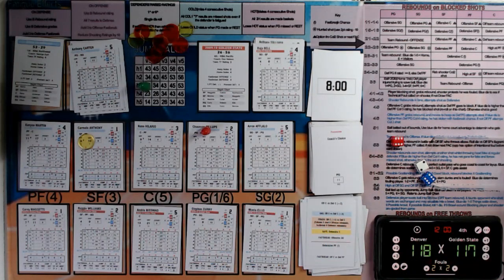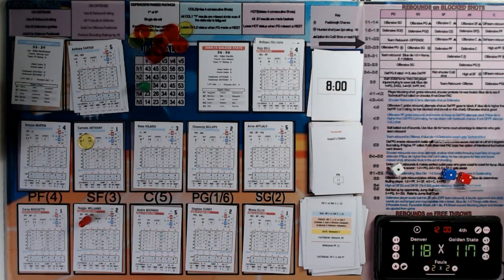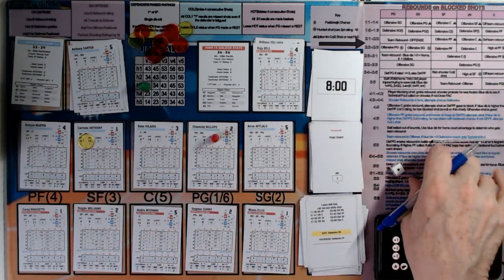Golden State with the ball in the hands of Reggie Williams — 118-117 — gets the easy two and they will again swap the lead. It's a topsy-turvy game. 119-118 and the ball is with Billups for Denver.